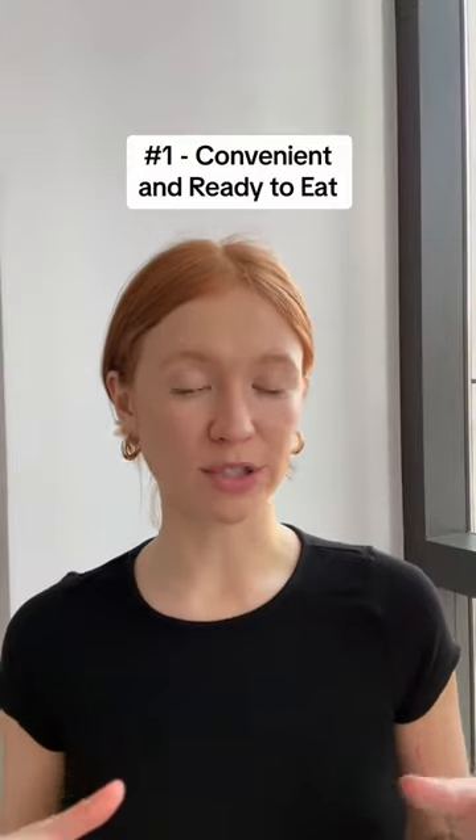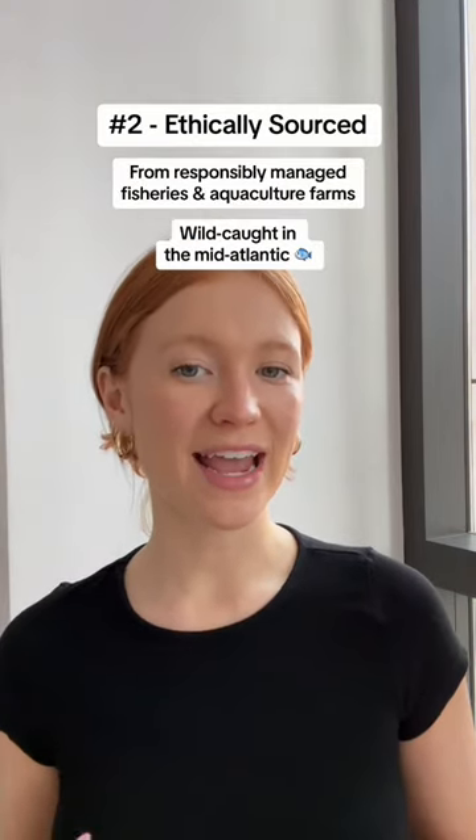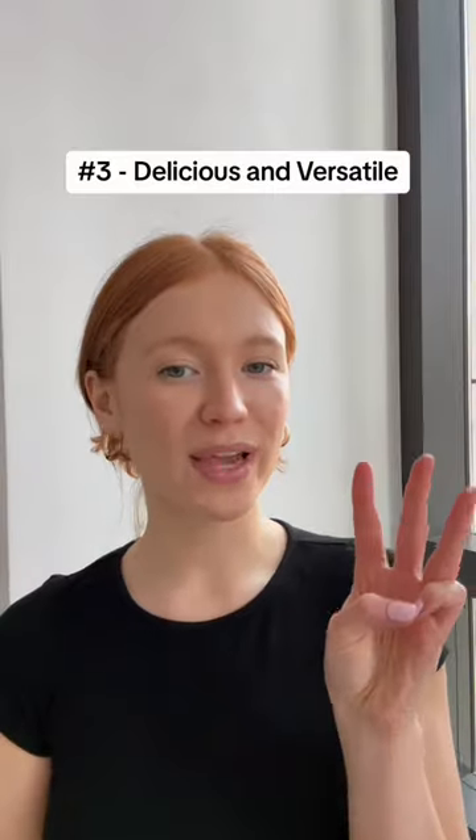Second, it's ethically sourced. Fishwife prioritizes sustainability and environmentally friendly practices when sourcing their fish.